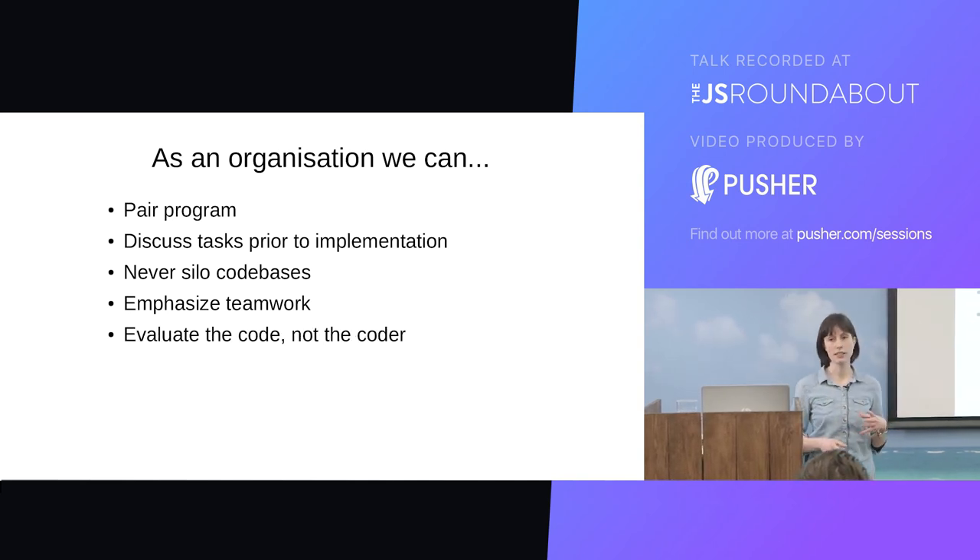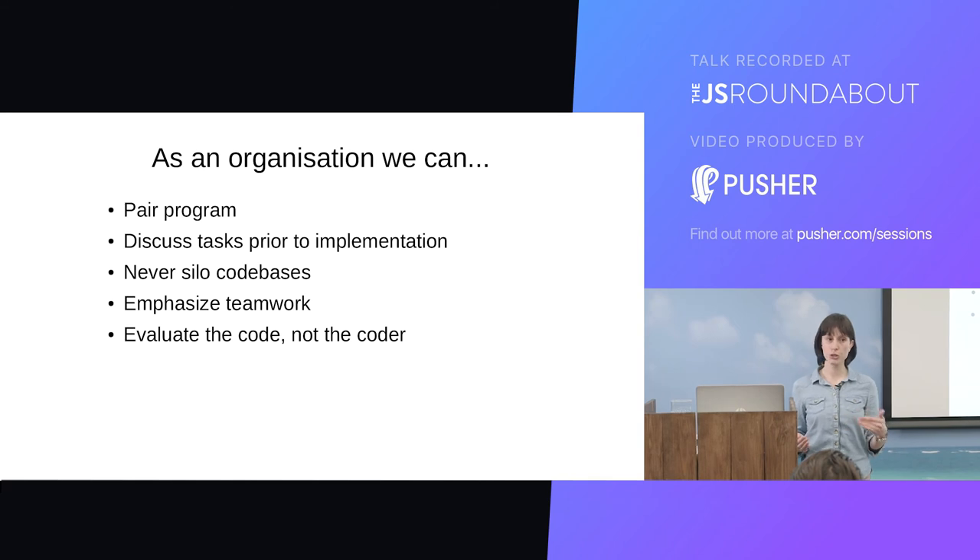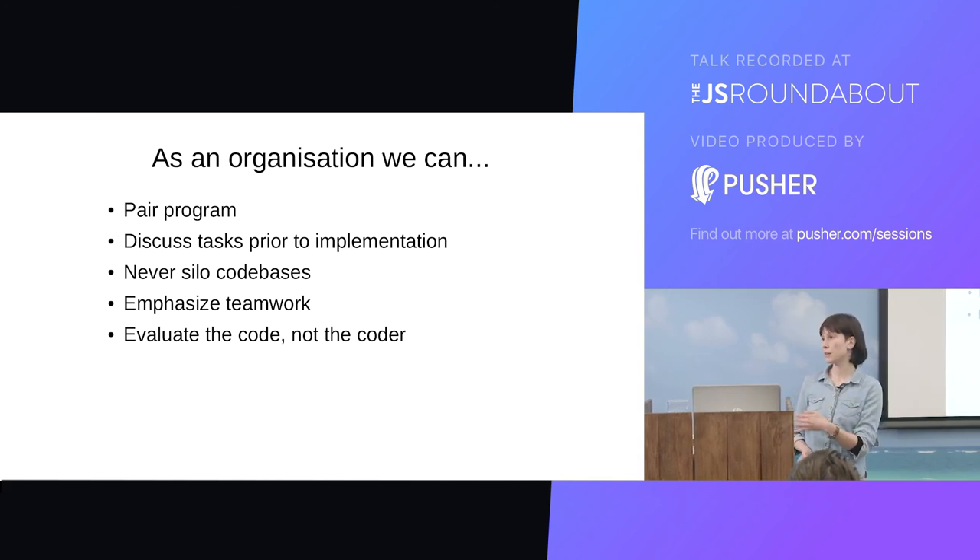And finally, back to that idea of being evaluated — make sure that you do decouple any individual performance metrics from the code review process. You don't ever want your developers to think that their performance is being assessed on the number of comments they get back on their code, because then you'll end up with a dysfunctional process that people don't want to participate in.